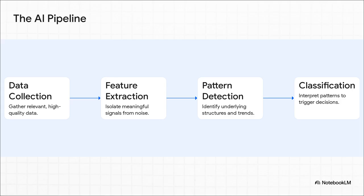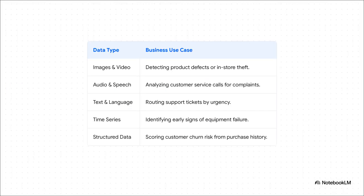What's really incredible about modern AI is just the sheer variety of data it can process — way beyond simple spreadsheets. It can analyze images from a factory floor to spot defects, listen to audio from a call center to find complaint patterns, and even look at sensor data over time. Each one of these data types can unlock a totally different kind of insight for a business.